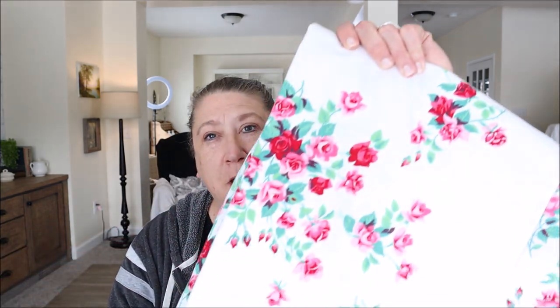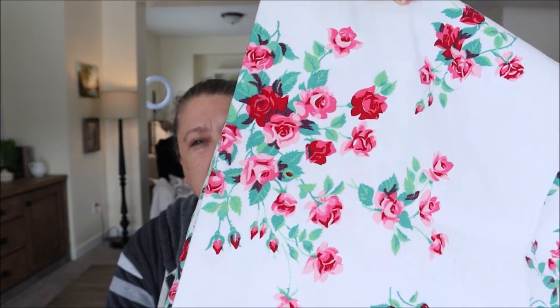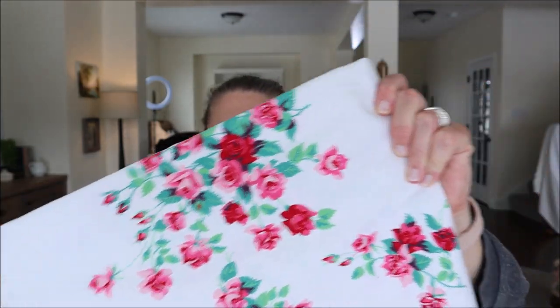The very first thing to share with you guys today is a vintage tablecloth. It was $5.24 and it is a gorgeous pink and red floral — I think it is so beautiful. I love it. I'm going to use this on my dining room table because I'm definitely going to be using pinks and greens in my decor for spring, and it's the perfect size for that table.